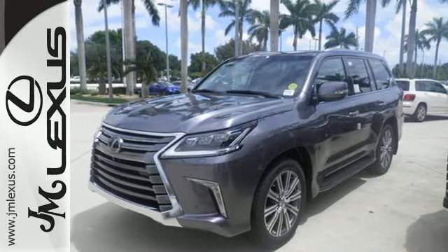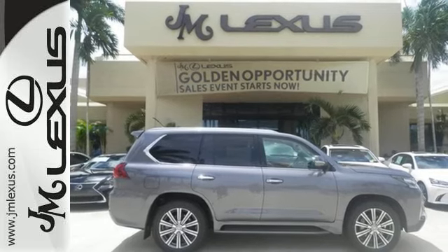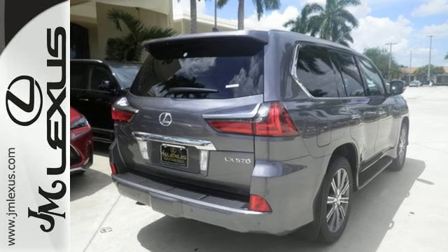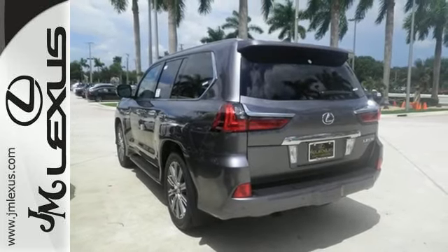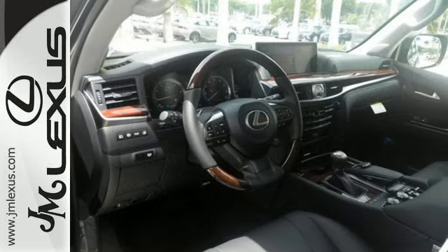Customize your space with four-zone climate control, Lexus personalized settings, HD radio, Sirius XM satellite radio, and Bluetooth. With the safety of voice command and pre-collision system with pedestrian detection, confidence radiates from every angle of this powerful luxury SUV.